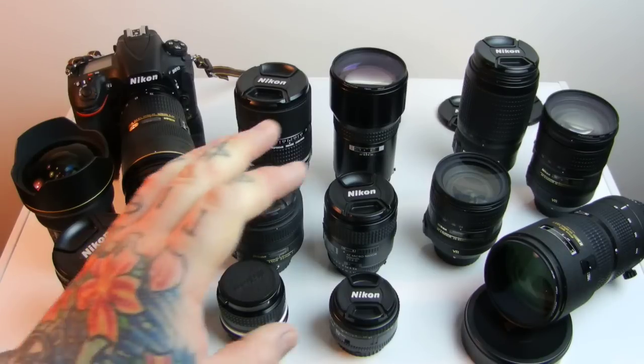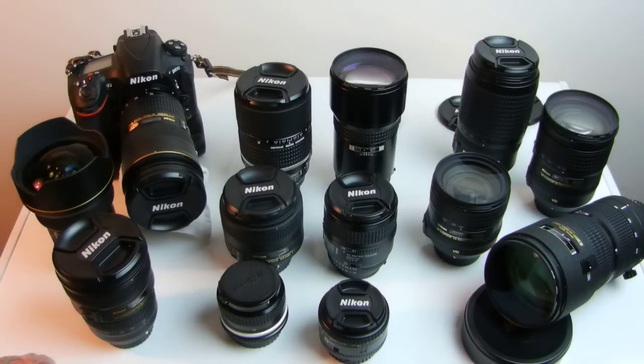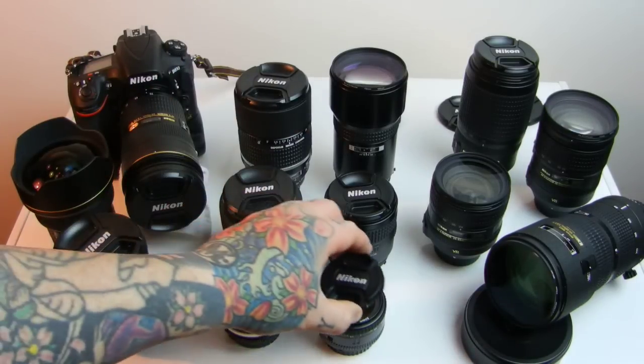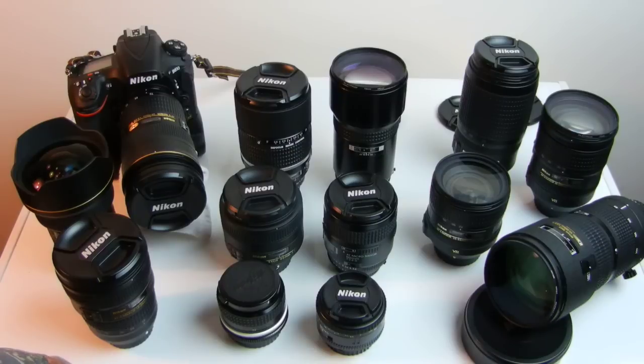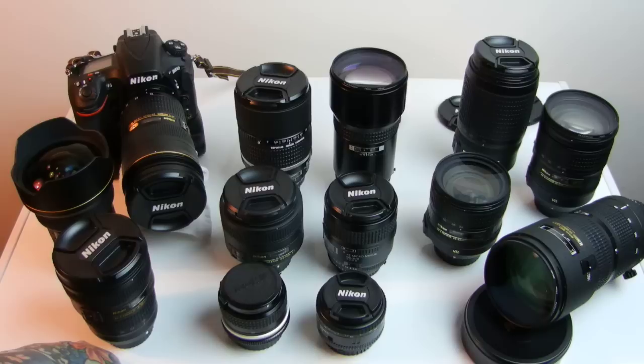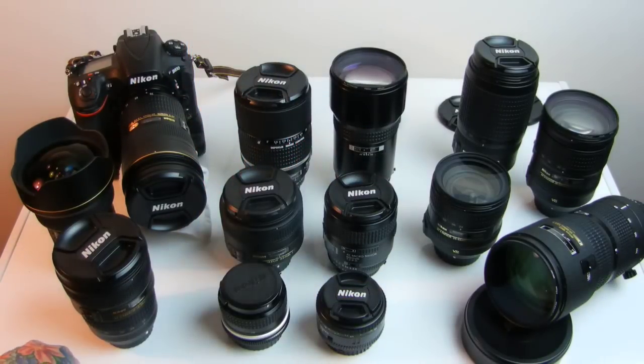The 50mm f/1.8 wins out over the f/1.4 because at full aperture the 50mm 1.8 D lens — current production — is the best little tank, an indestructible beast. She's exquisitely sharp with exquisite lack of distortion all the way open, unlike the 1.4. She's tougher, and there have been countless numbers of them made. The 20mm non-D prime Nikkor 2.8 is also built like a tank and stands as a stunning example.